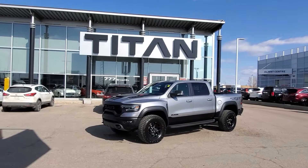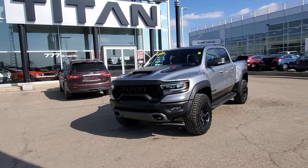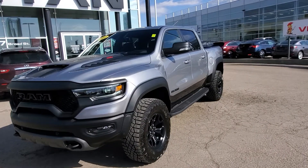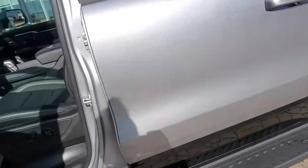Hey guys, Randy here at Titan Automotive. I just want to show you another one of our 2021 Ram TRXs that we just got in. This thing's gorgeous in the gray and black with the 6.2 liter supercharged 700 plus horsepower half ton. It's one of my favorite vehicles on the market — one of the most sought after trucks — and we have the greatest selection of them here at Titan Automotive.